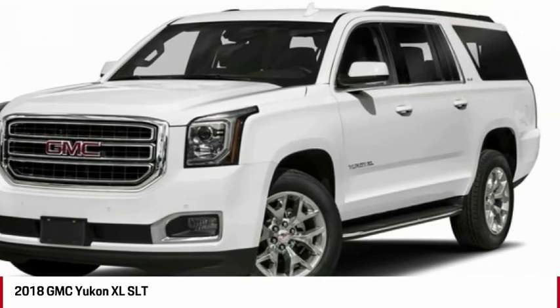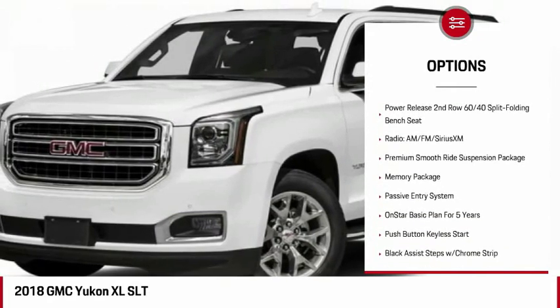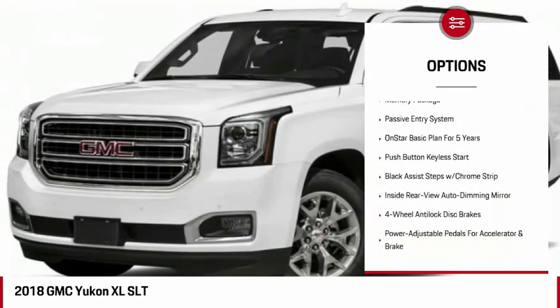Here are some of this vehicle's great options: power liftgate, Bose sound system, air conditioning, four-wheel disc brakes, auto-dimming rear-view mirror.